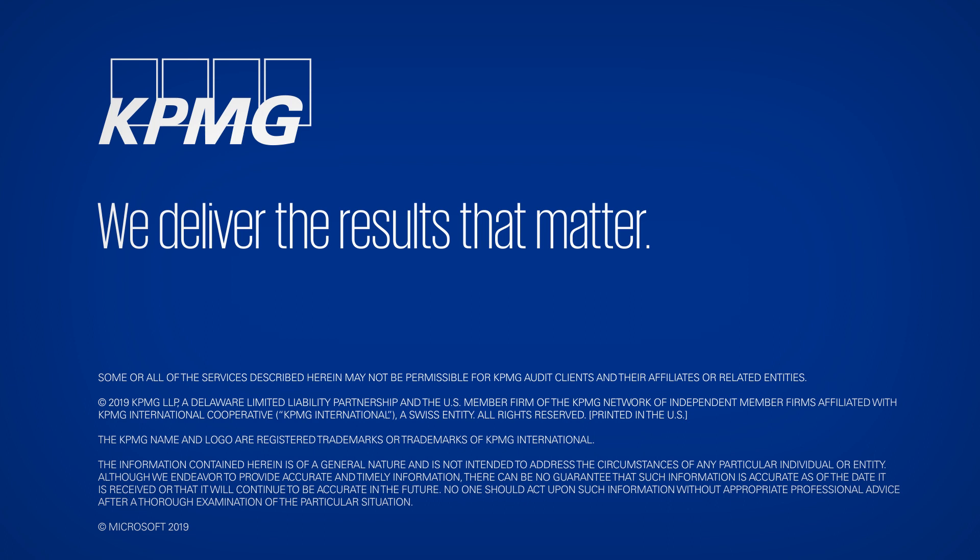What are you waiting for? Let's get started. KPMG. We deliver the results that matter.